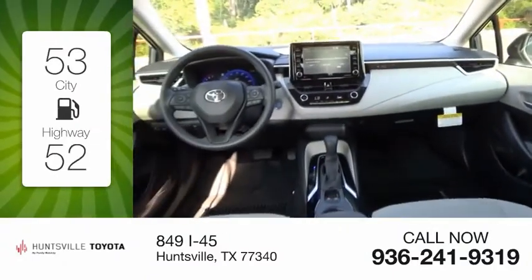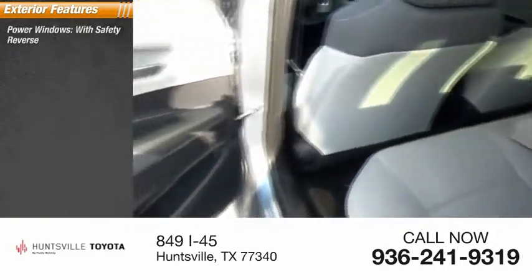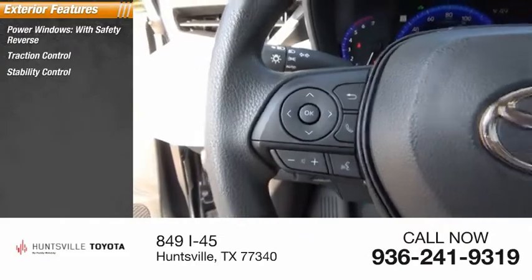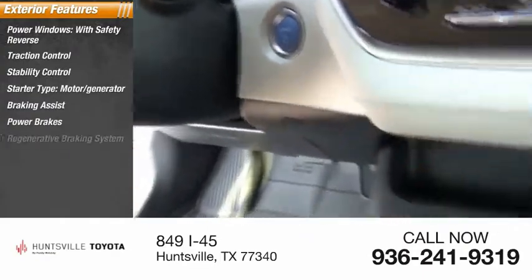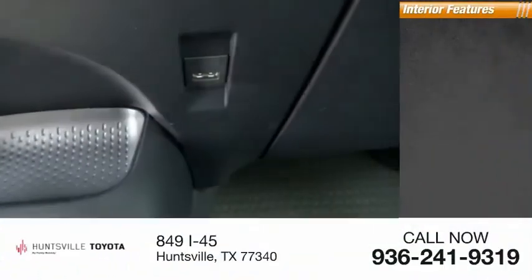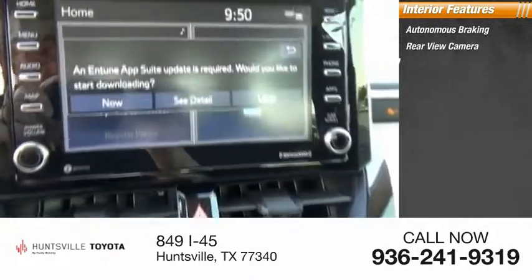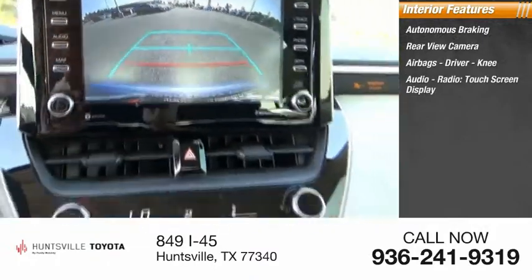Here are some of this vehicle's great options: power windows with safety reverse, traction control, stability control, starter type motor generator, braking assist, power brakes, regenerative braking system. Inside you'll find autonomous braking, rear view camera, airbags, driver knee airbag, and an audio radio touchscreen display.